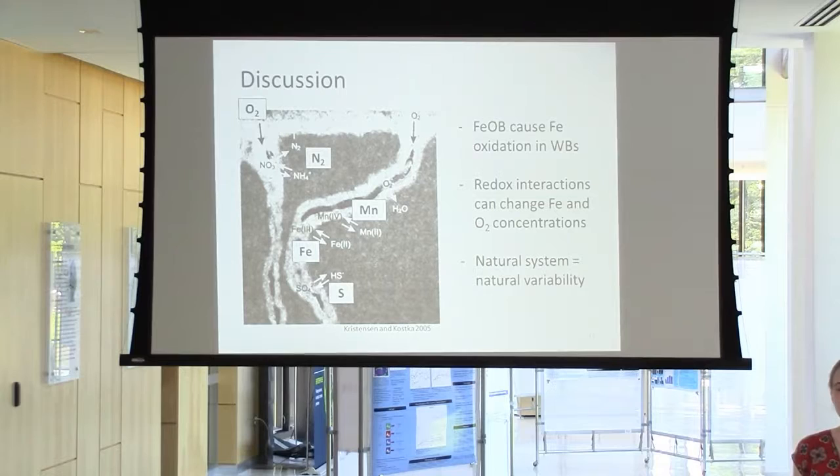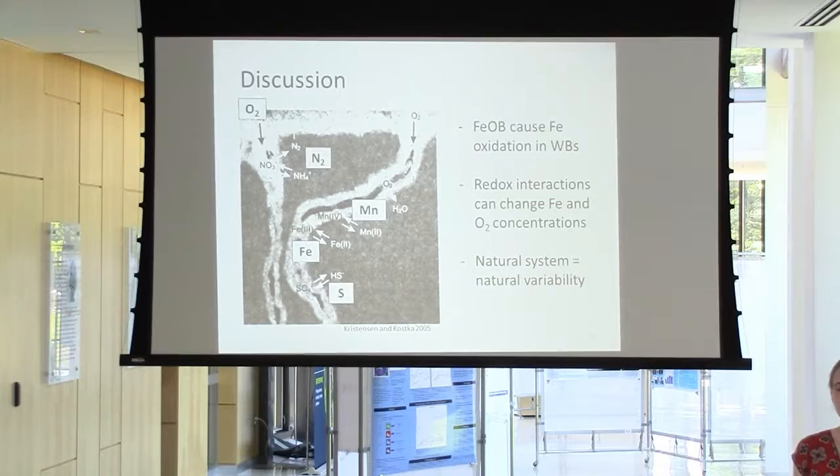I'd like to finish by acknowledging the NSF, Bigelow Laboratory, and Dave Fields and Nicole Poulton for providing feedback on this talk over the last several weeks, and my entire lab group for providing support. Any questions?